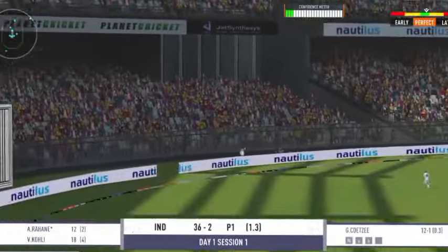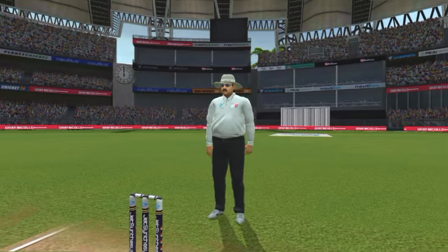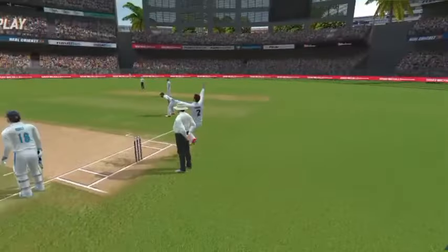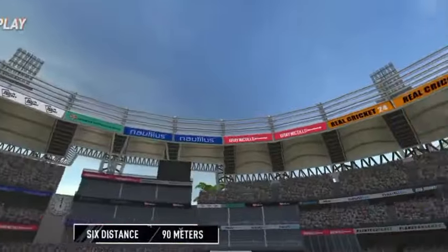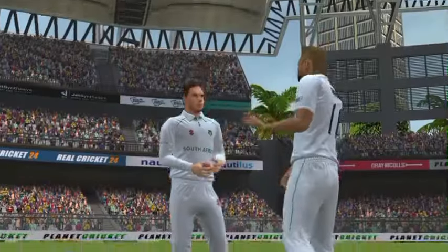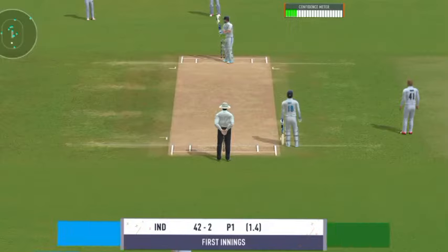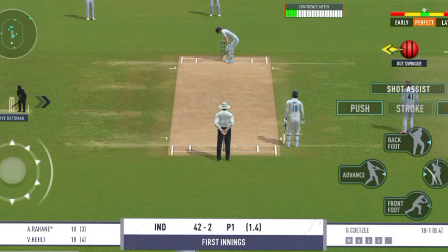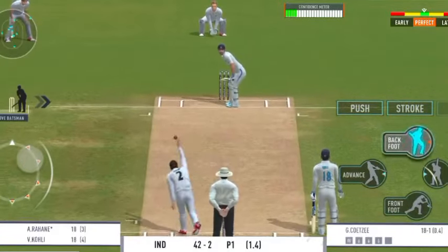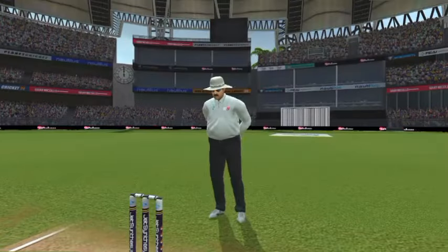That's powerfully struck by the batsman for a maximum. Fantastic batting that, great execution. Tremendous hit this — that's a crowd catcher, that's a six.